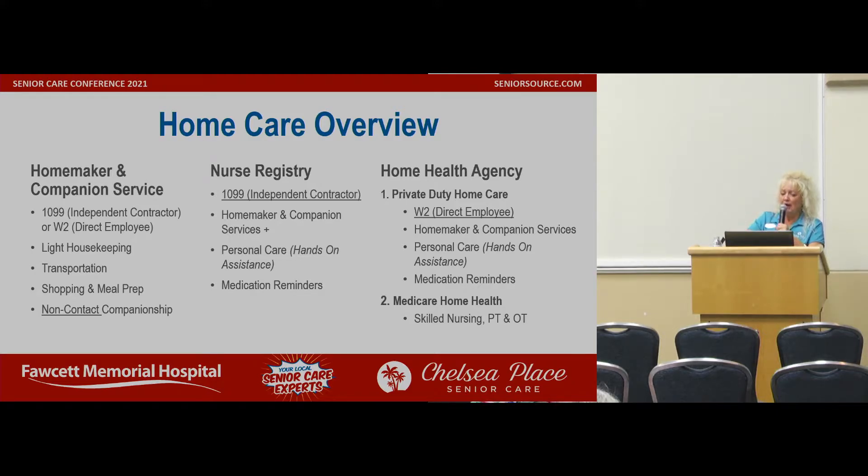Then you have the nurse registry. The nurse registry — they are also 1099 independent contractors. They do all the things discussed, but they can do hands-on, which means if somebody has a hard time and needs help toileting, needs help with a shower, needs somebody to wash them, wash their hair, or even give a sponge bath in bed, they are allowed to do that because they can touch.